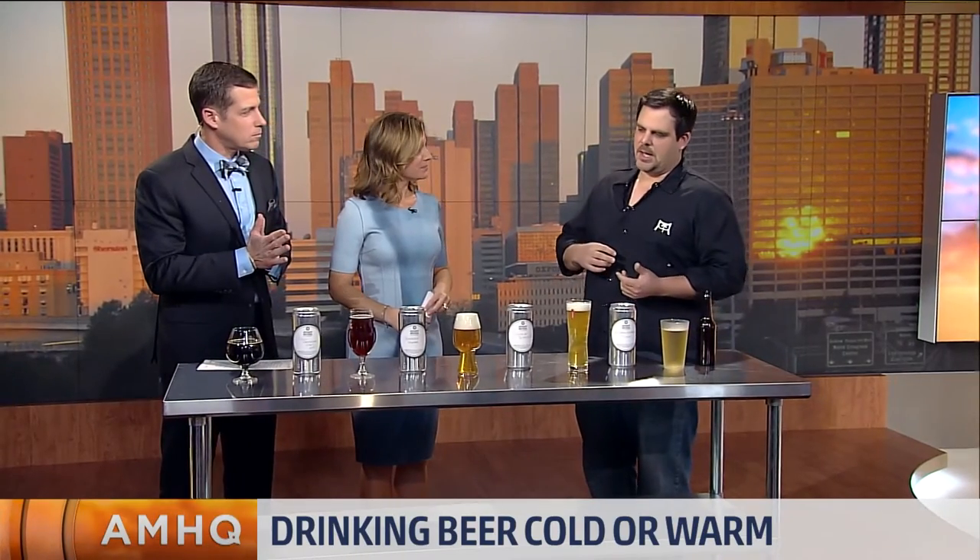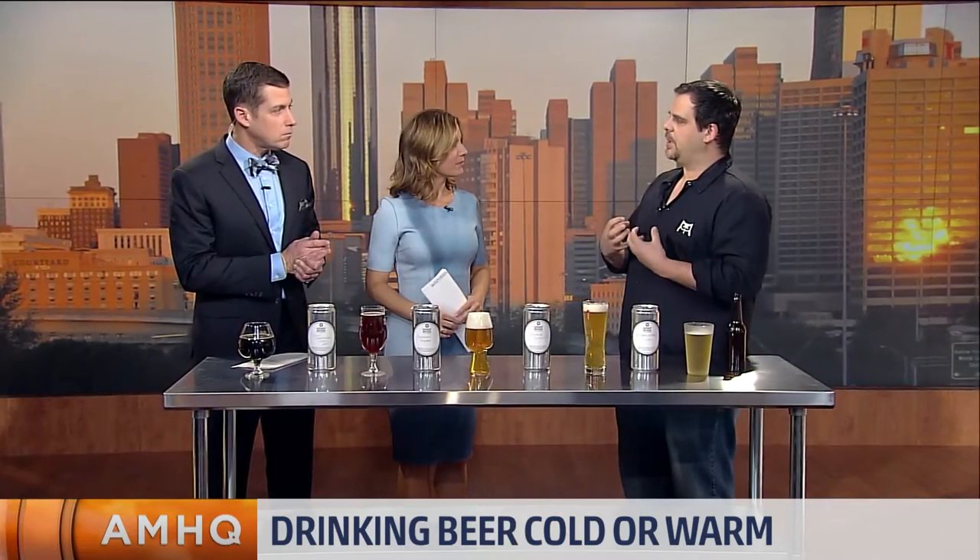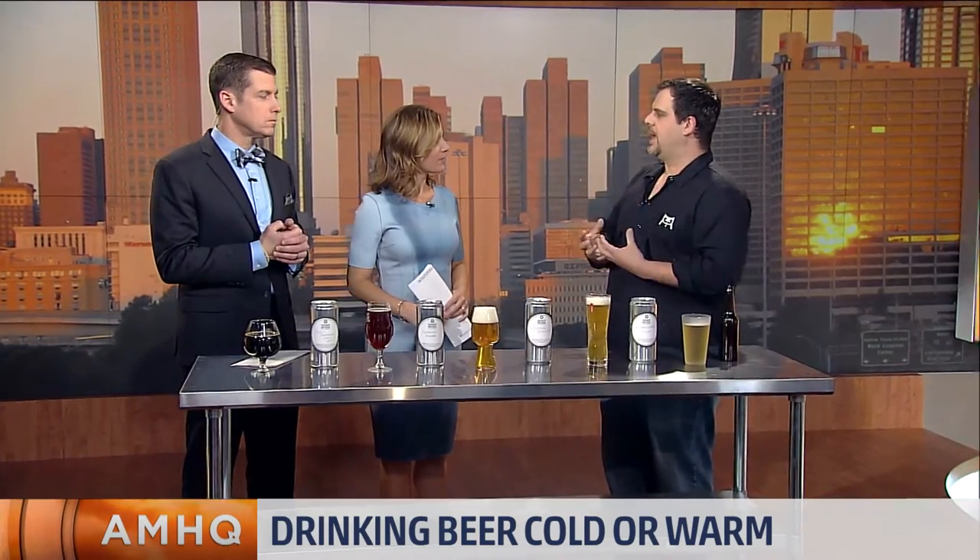Droughts, at least here in Georgia, will affect really hop production more than they affect anything else. So it really depends on whether or not they're sourcing their hops locally or from Australia or the West Coast or what have you. Really, the segment of beer that will be most affected here locally will be ciders. So places like Mercier Cidery up in Blue Ridge have, because of that drought, really put a strain on the apple plants, making the apples better and sweeter and more vibrant, just like they would with wine production.